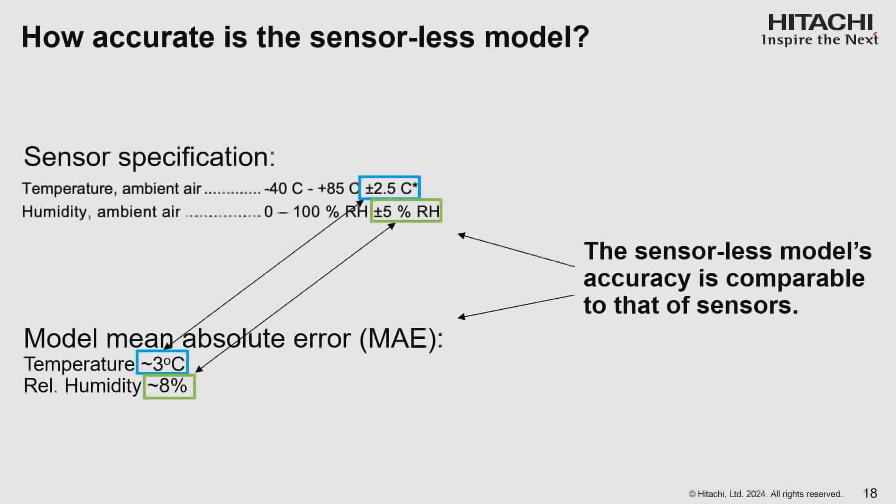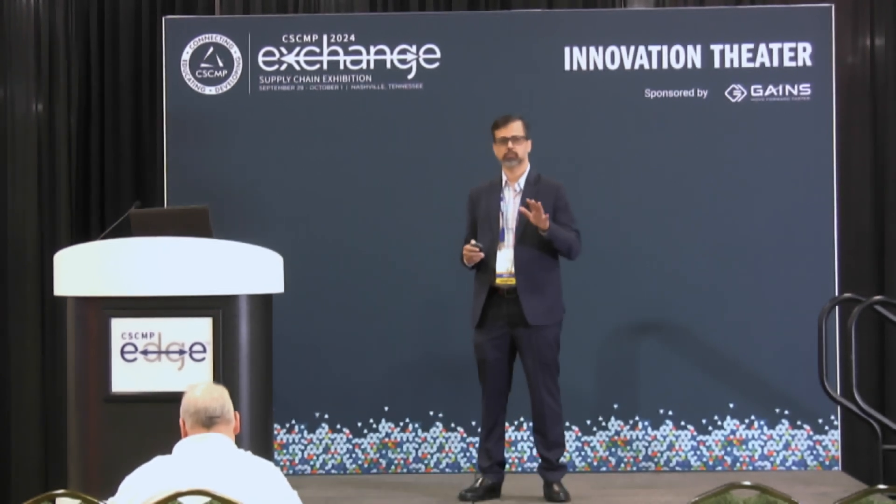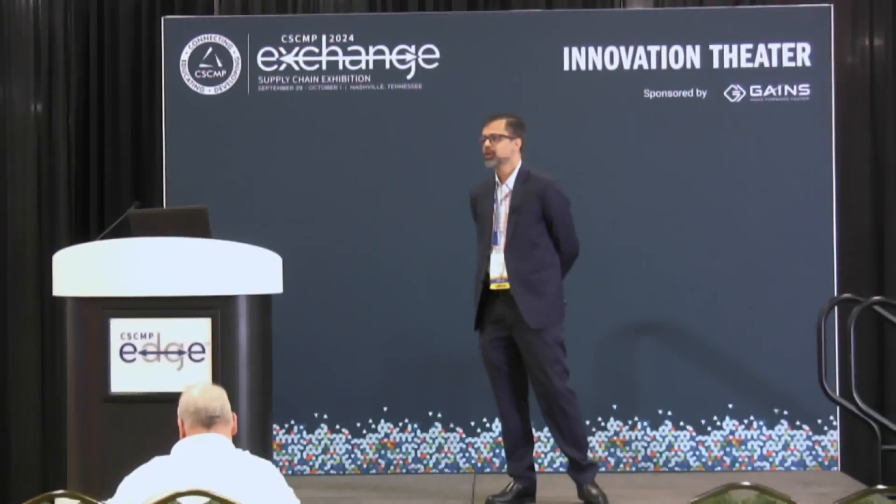One of the first questions that arises is: how accurate is this model? Can it really replace sensors? The short answer is it's pretty good for many applications. It's not as accurate as the most expensive sensors, but it can give you temperature within 2 to 3 degrees accuracy on average, and relative humidity with 7 to 8% accuracy on average with our best models. Bear in mind that this will not work for reefers because they have air conditioning inside, and it will also not work if there's a heat or water source inside the container — for example, if someone packs buckets of water — as that would evaporate and cannot be accounted for.